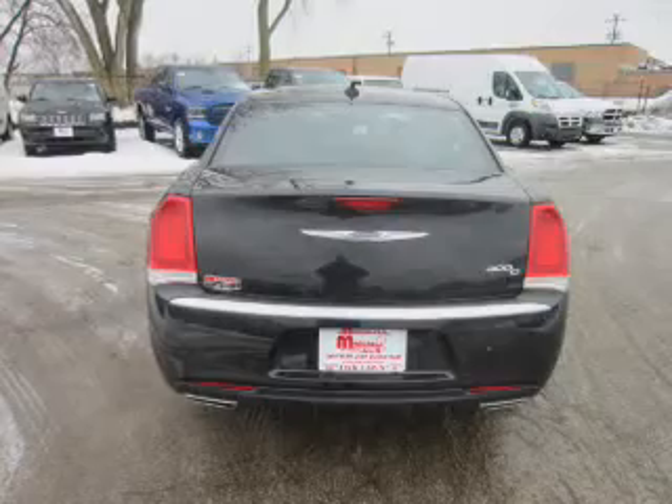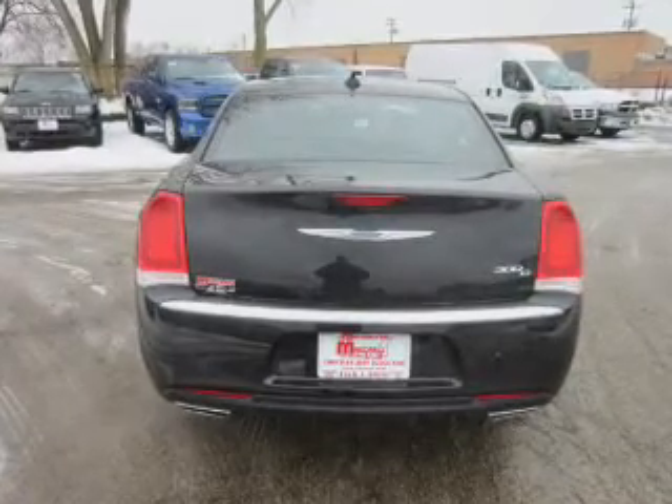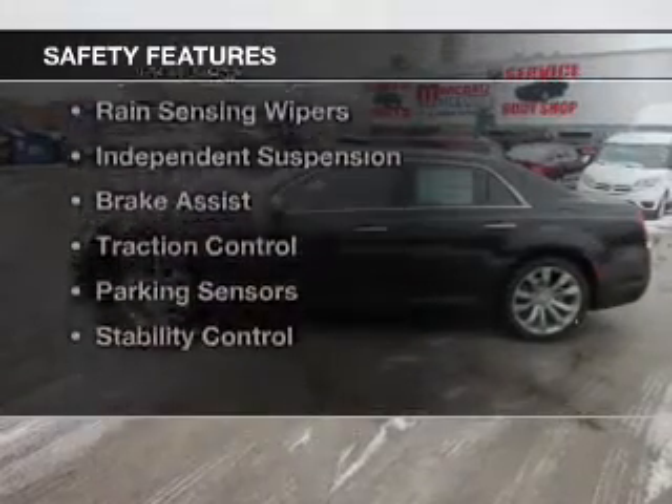Blind spot sensors, Bluetooth connectivity, and Sirius XM satellite radio. Safety was made a priority with these features.